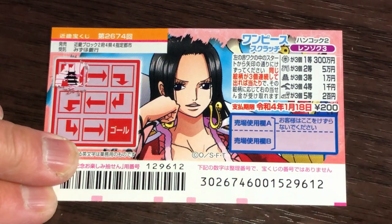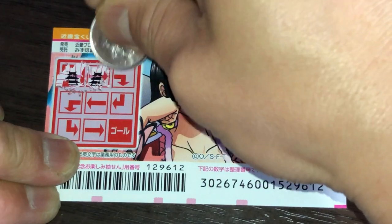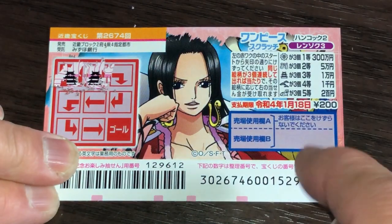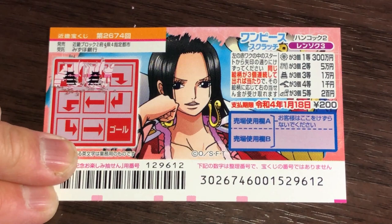Oh, that's nice — two castles! Now if I find one more castle, I win the third prize, Ichimanen, and I'll be happy.